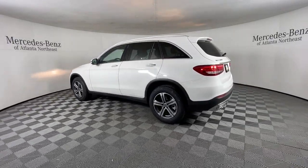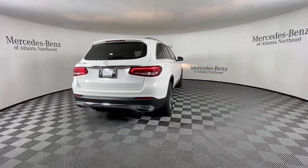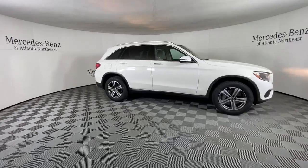This sleek, spacious SUV delivers fine materials and craftsmanship, assertive performance, exceptional comfort, and ingenious versatility to make every excursion a delight. These are just some of the great options this vehicle comes with.